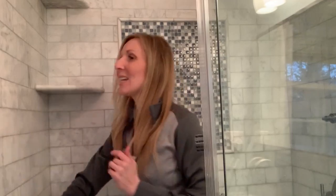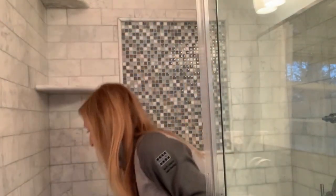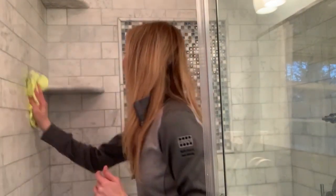A microfiber cloth — keep it in your shower and wipe down that water. Anything to prevent water from standing: clean your bench, quick rinse through, wipe through your shower, prevent that water from standing in your shower and creating buildup and creating mold and mildew growth, and wipe down any soaps that you may have.